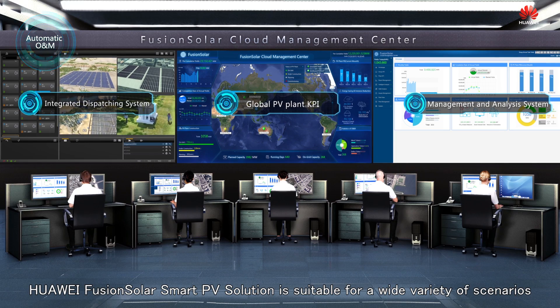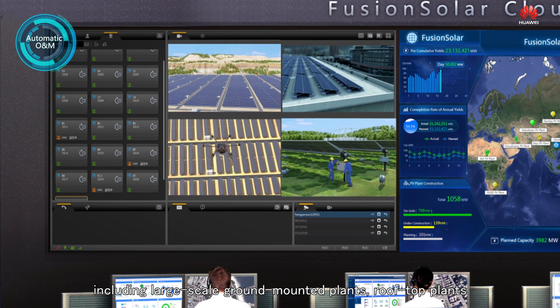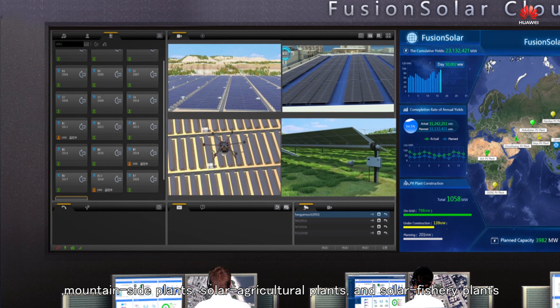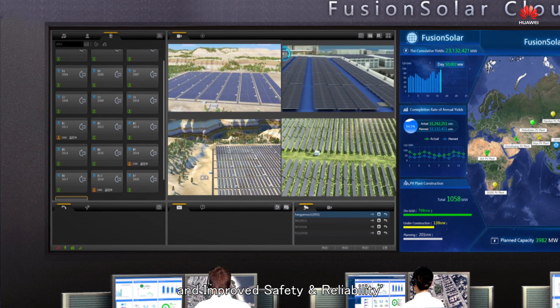Huawei FusionSolar Smart PV solution is suitable for a wide variety of scenarios, including large-scale ground-mounted plants, rooftop plants, mountainside plants, solar agricultural plants, and solar fishery plants, creating customer benefits of higher yields, smarter O&M, and improved safety and reliability.